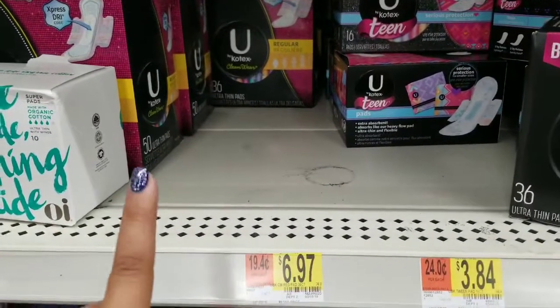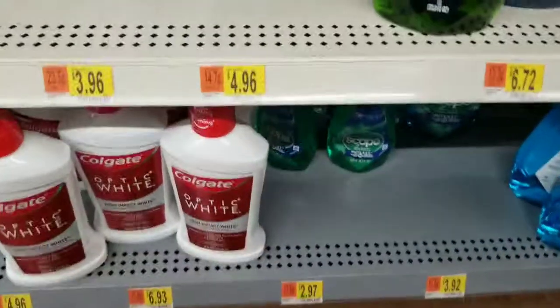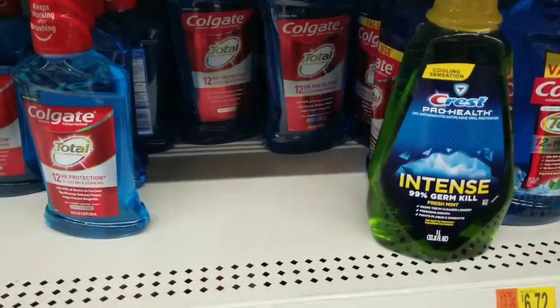Same thing with the U by Kotex pads — there's a $2 rebate on that, and we have $2 U by Kotex pad coupons. It's $6.97, so you can get those nearly free after coupon and rebate.